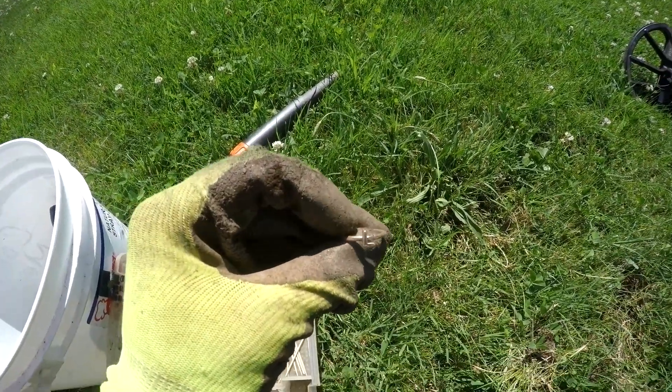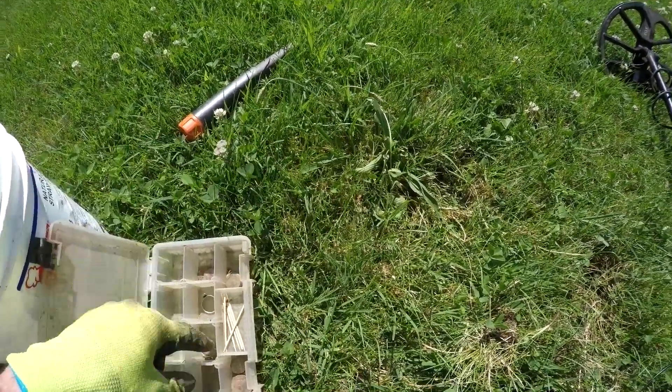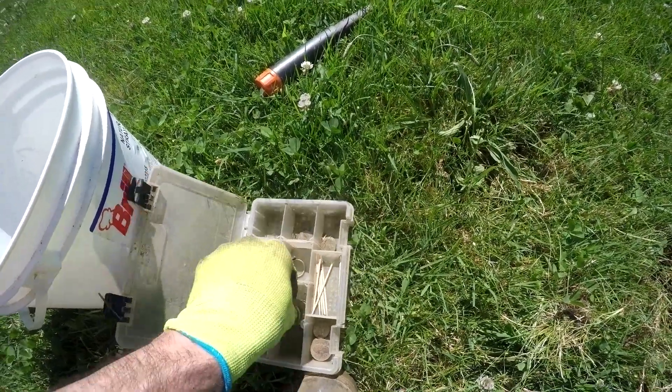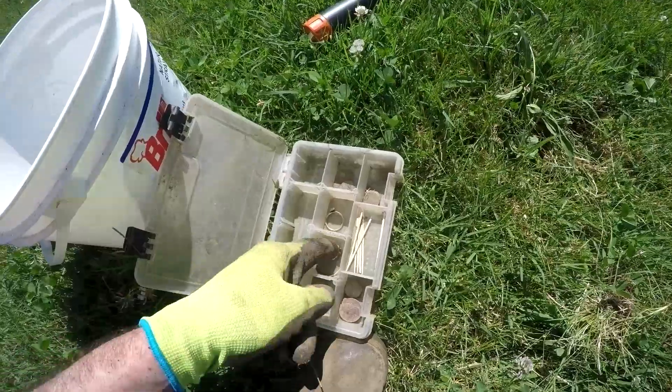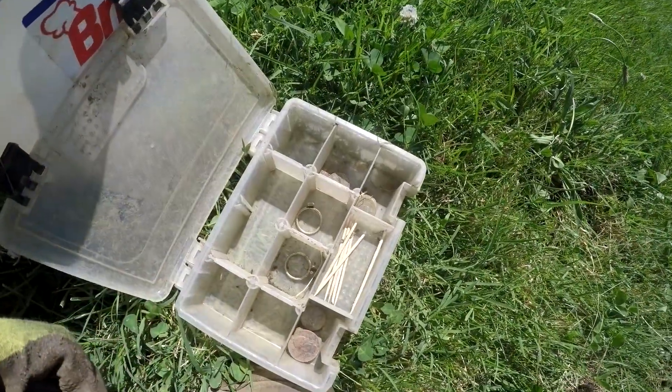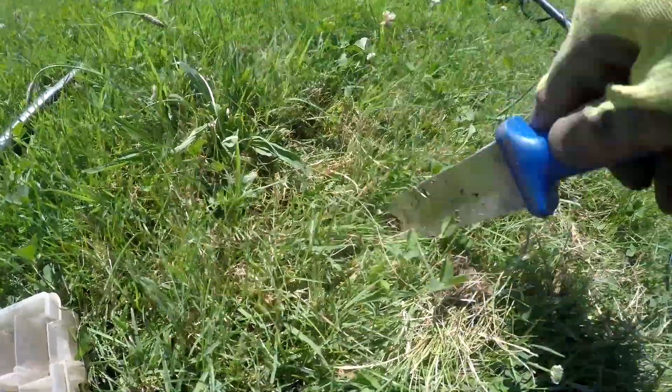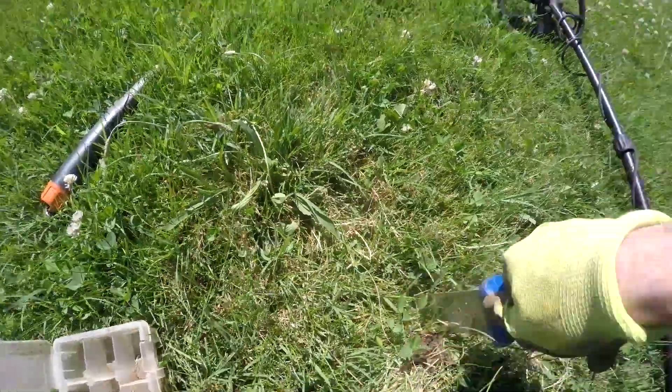One's got an L on there and the other one's got a V. Anyway, you can see it in there. I can't really get it out right now, but there's another signal right here. Assuming that one's gonna be another one. Let's do a live dig and check it out.